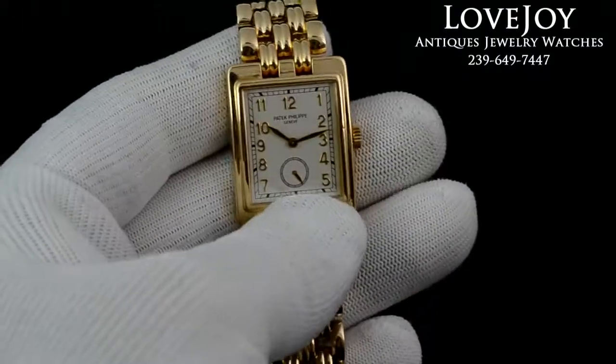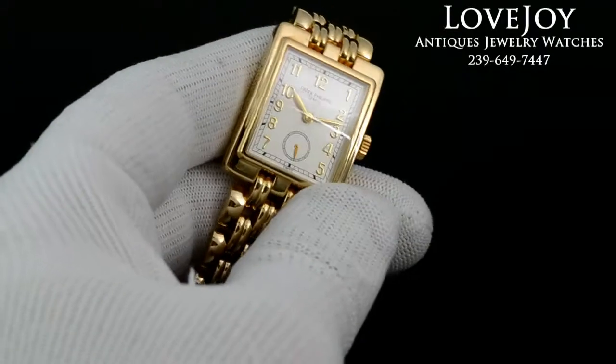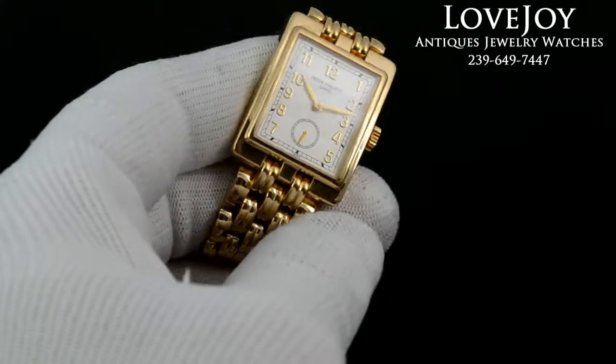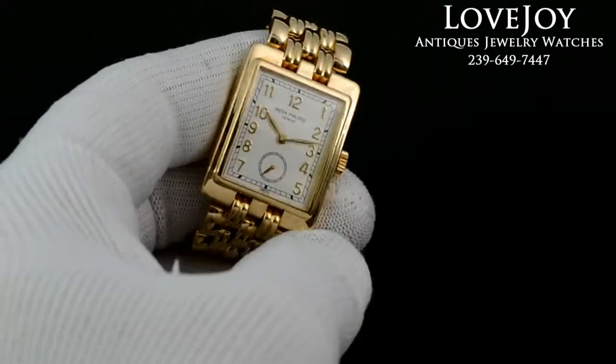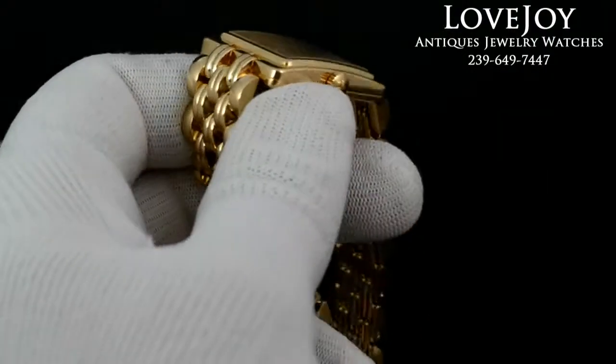How are you doing everyone? I'm Mike for Lovejoy Antiques, taking a look at an 18 karat solid yellow gold Patek Philippe gondola. As you can see, it has this integrated bracelet into the case. Again, the entire watch is constructed of 18 karat solid yellow gold.